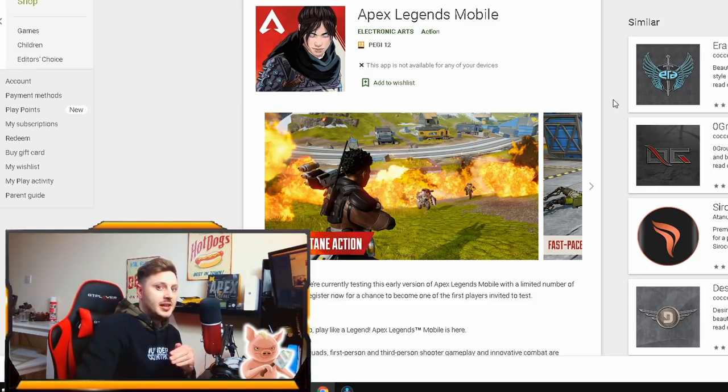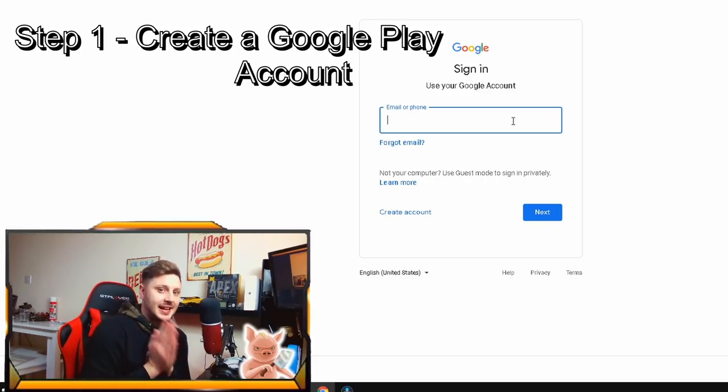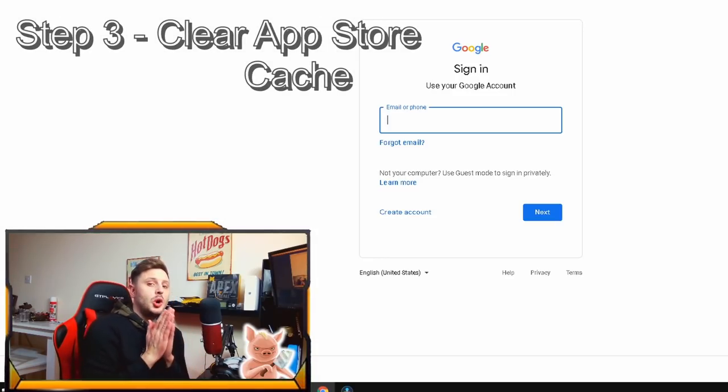The link to the Google Play page is in the description. If you're from India or the Philippines, you can pre-register directly. For everyone else — here's how: create a new Google Play account, and while creating it, make sure you're connected to an Indian VPN. I recommend TunnelBear, a free VPN linked in the description. Go to your phone settings, find the Google Play app, and clear the cache before searching.